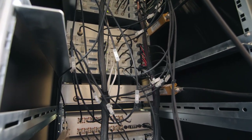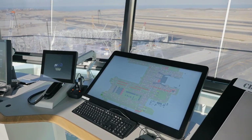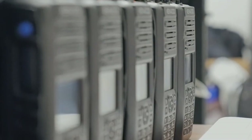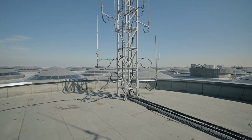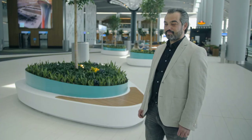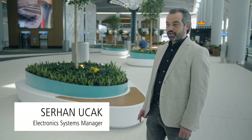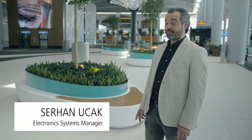When it came to the specification for all the mechanical and electrical systems at the airport, Sirhan Ucak, IGA's electronic systems manager, faced the challenge of not only meeting requirements for day one of operations, but also anticipating how the radio communication system would build out with thousands of additional users in the future. Two things are critical: the airplane and the radio. In the airport, that's all you need. If the radio doesn't work, the entire system shuts down. Nothing works.